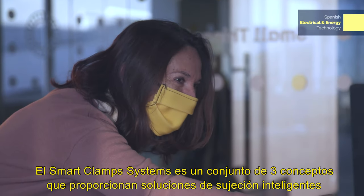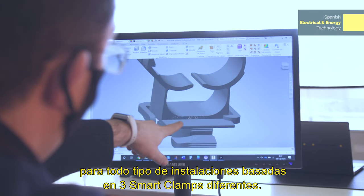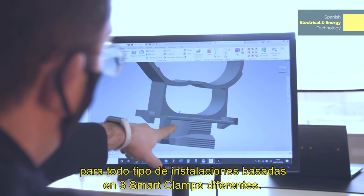The smart clamp systems is a set of three concepts providing smart clamping solutions for all types of installations, based on three different smart clamps.